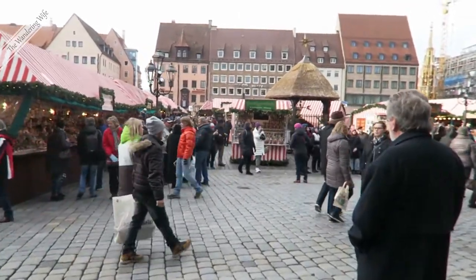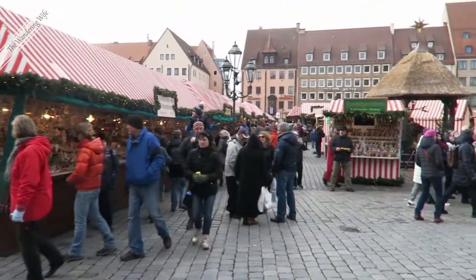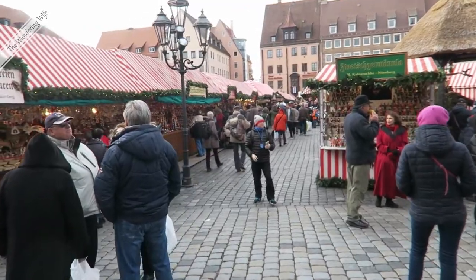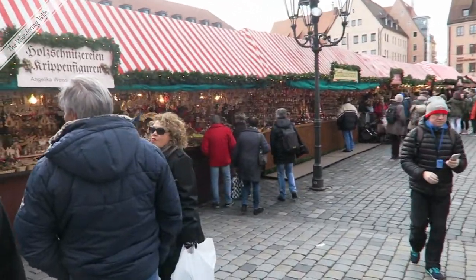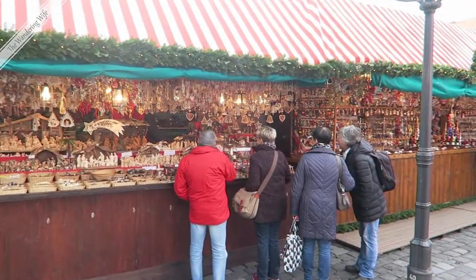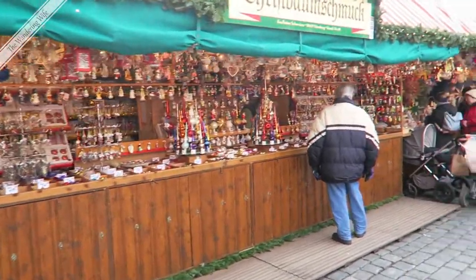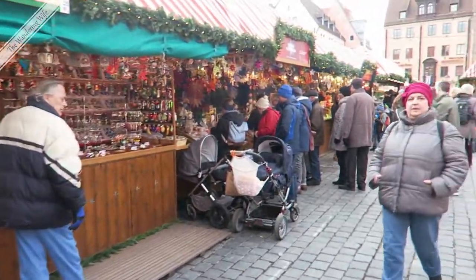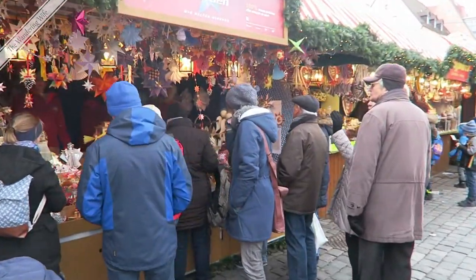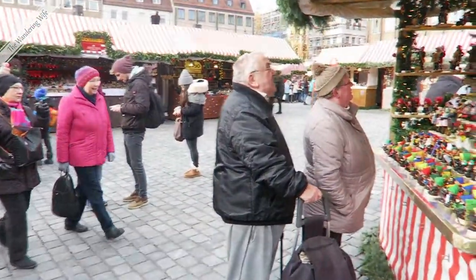Nuremberg's Christmas Market is the biggest in Germany, and some say — particularly the Germans — that it is the best in all of Europe. My husband and I kind of like the one in Prague, but this one is wonderful. This is the third time we've been to it. I typically come down here every day that I'm here if I have time — just walk around, people-watch, look at all the wares for sale, smell the smells. It really gets me in the holiday spirit.